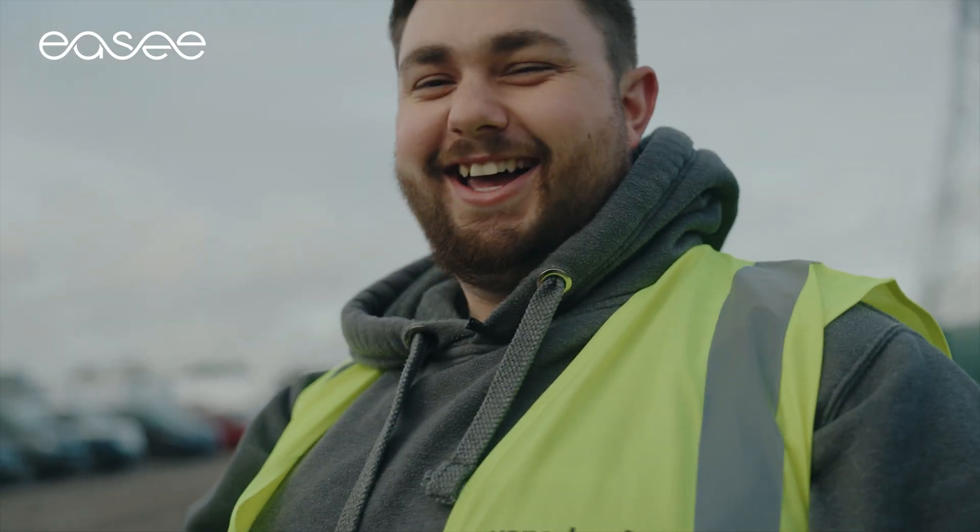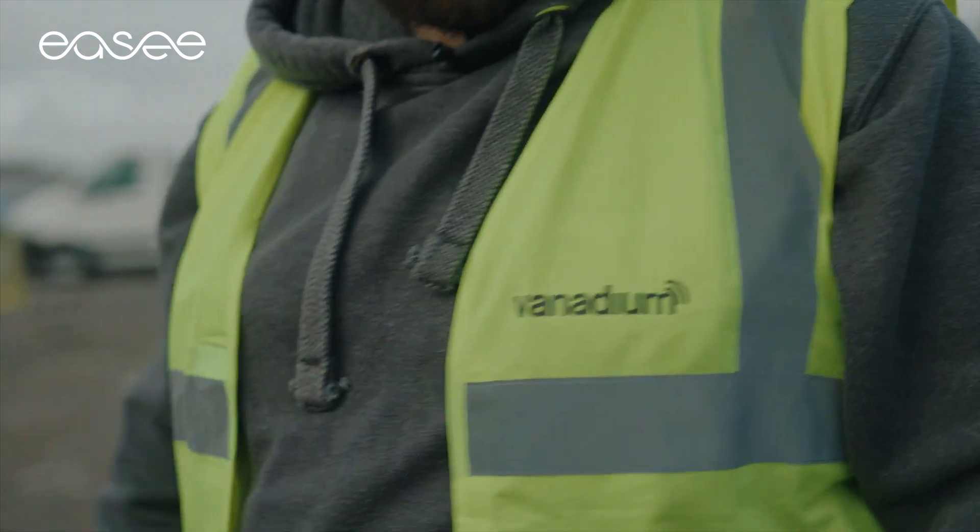My name is Ben Piercy. I'm the director and head electrician at Vanadium Technologies.